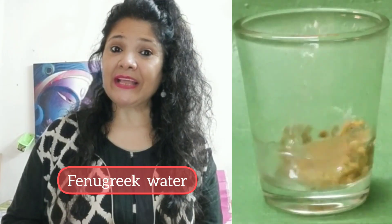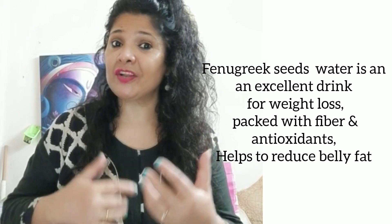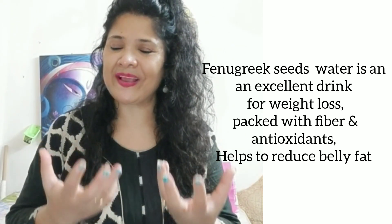The third is methi-dane water or fenugreek seeds water. Methi-dane water very quickly controls your belly fat and boosts your metabolism. This helps increase your stamina and also helps improve your skin.